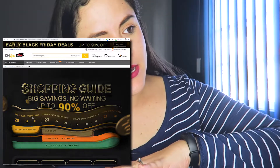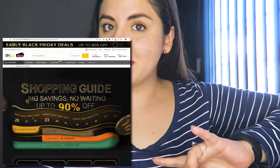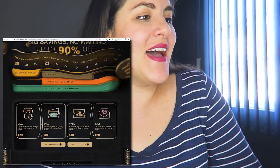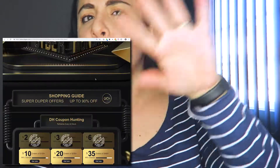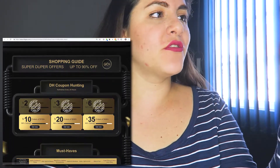Then there's the DHgate Black Friday sale, and then Cyber Monday sale — I'm so excited! You can see how it works, the dates and all that, but let's go back to the promotion page.